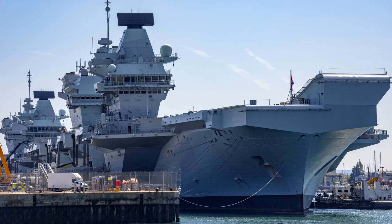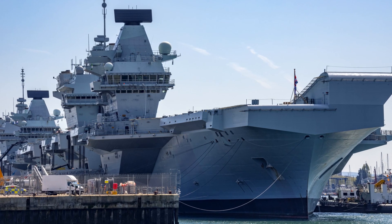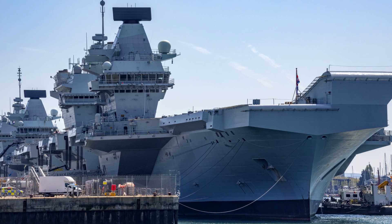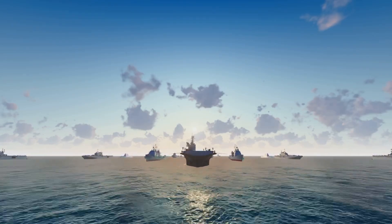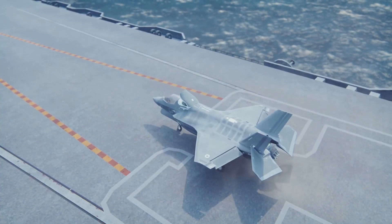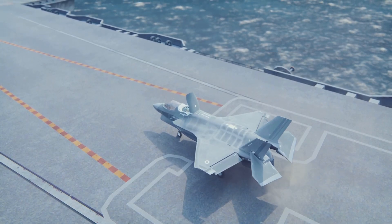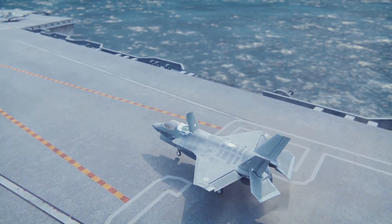HMS Queen Elizabeth is now carrying a record-breaking full deck of F-35Bs, combining jets from both the Royal Air Force and US Marine Corps. This is the largest combined fifth-generation carrier air wing ever put to sea outside the United States. The deployment proves that the UK's flagship carrier can operate at the scale required for real combat operations instead of limited training missions.